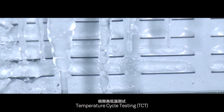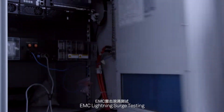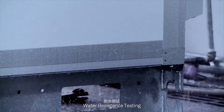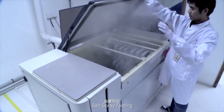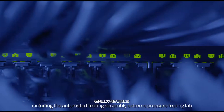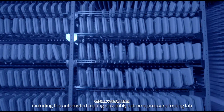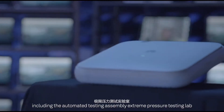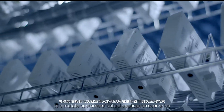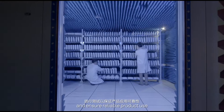Testing includes Temperature Cycle Testing (TCT), EMC Lightning Surge Testing, Water Resistance Testing, and Salt Spray Testing. Huawei also has many other testing environments, including the Automated Testing Assembly, Extreme Pressure Testing Lab, and Shielded Room Performance Testing Lab, to simulate customers' actual application scenarios and ensure reliable product use.